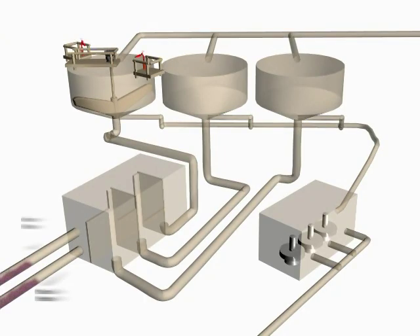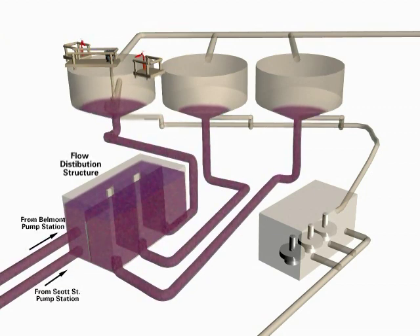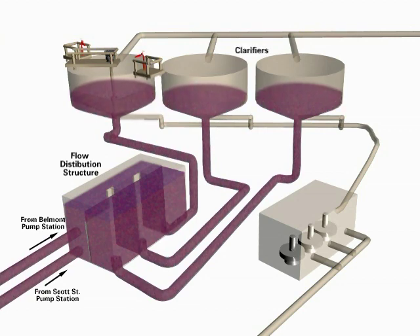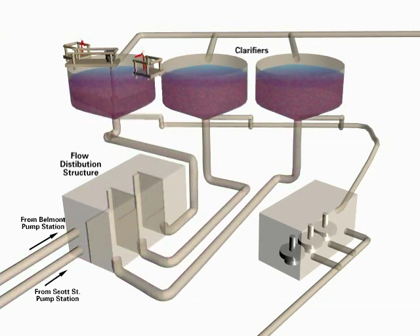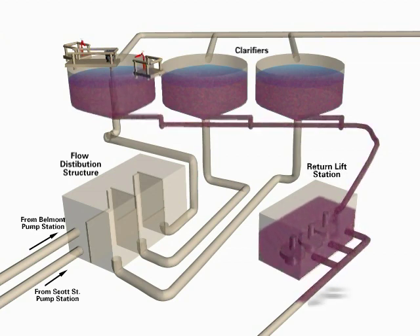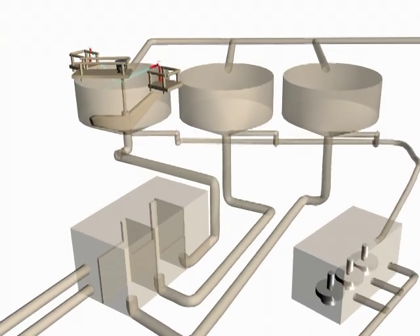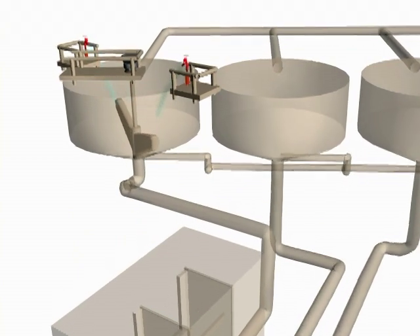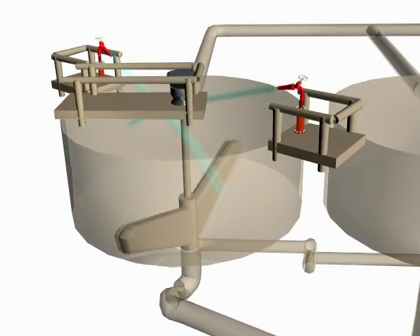When flows enter the Scott Street wet weather facility, the tanks begin to fill in sequence. For most rainfall events, the tanks will store the flows that come to it without further processing being necessary. When the rainfall subsides and treatment plant capacity is available, the stored mixture of rainwater and sanitary sewage is pumped to the wastewater treatment plants. The wet weather facility is then cleaned by high-pressure water cannons and placed on standby for the next rainfall event that will require its use.